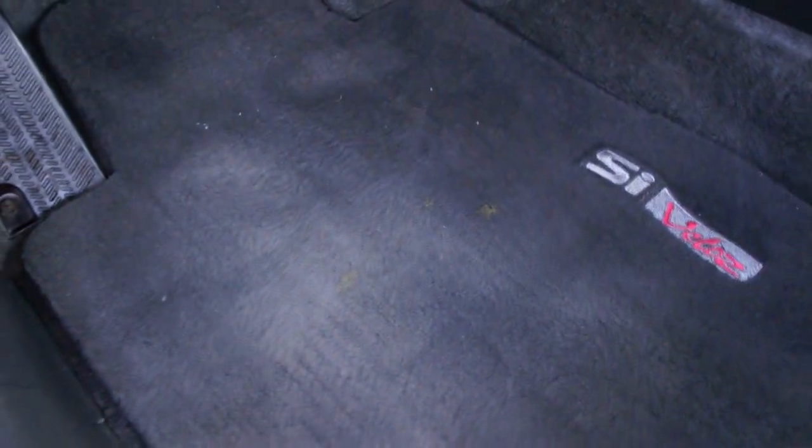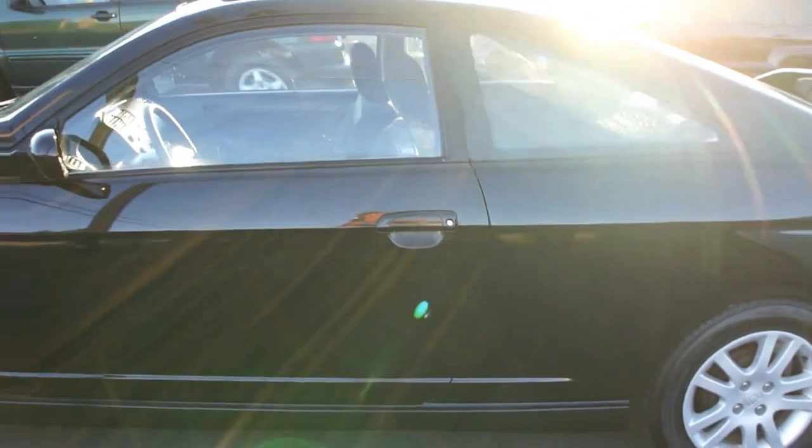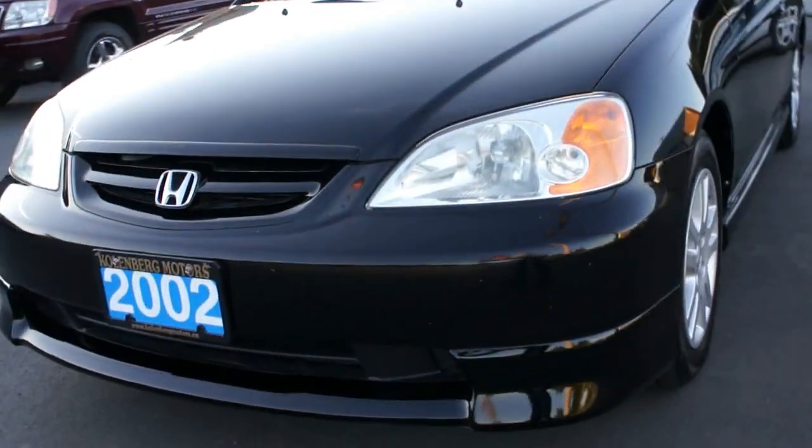You can view this Honda Civic SI at Kolenberg Motors at 3537 Couch and Lake Road in Duncan.